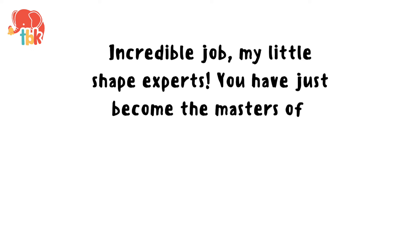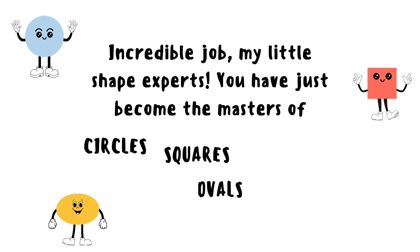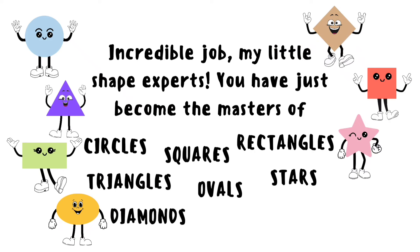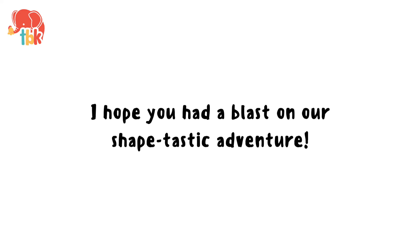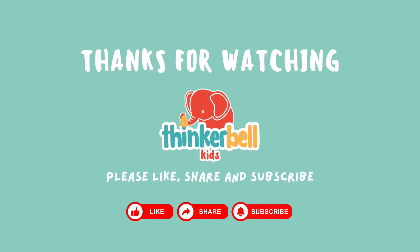Incredible job my little shape experts. You have just become the masters of circles, ovals, squares, rectangles, stars, diamonds, triangles and semi-circles. Give yourself a big round of applause. I hope you had a blast on our shape-tastic journey. If you enjoyed this video, don't forget to hit the like button and subscribe for more exciting learning journeys. Thanks for watching! Bye-bye.